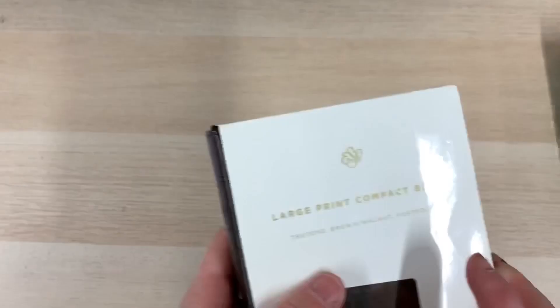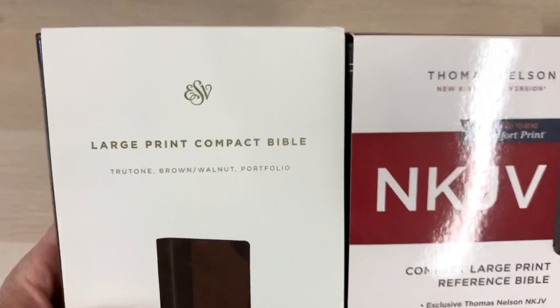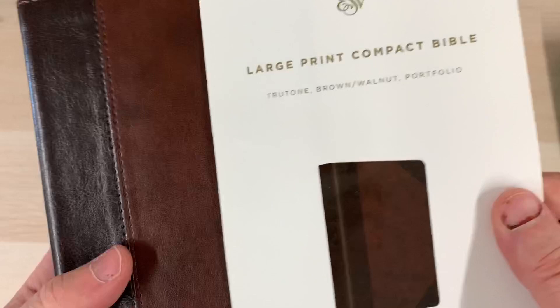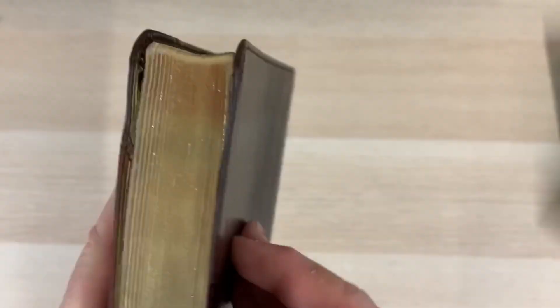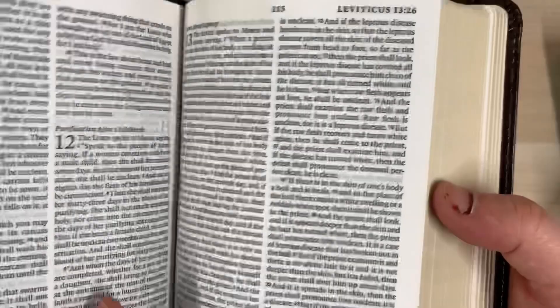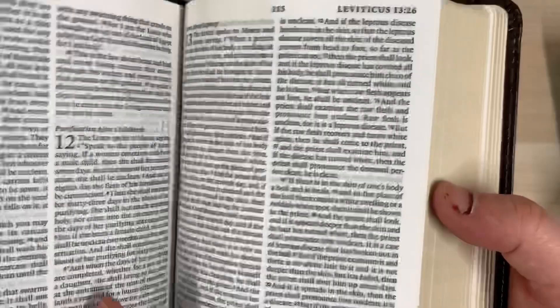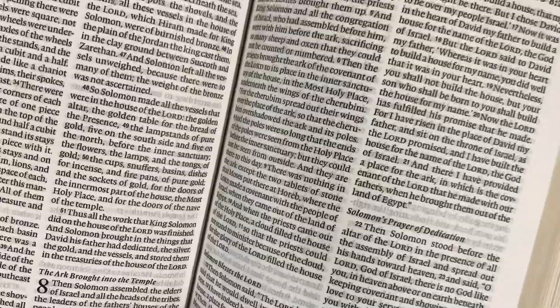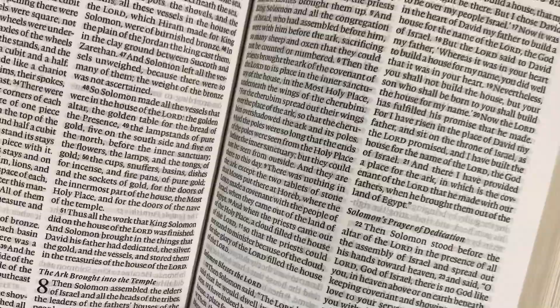Let's flip back to Crossway — this is their Large Print Compact Bible, probably very similar in size, almost identical to the Thomas Nelson. This is another True Tone binding. I particularly like this portfolio style with the two-tone brown — it really reminds me of a chestnut conker shell, really nice. As we get into it, it's definitely more readable, a lot more readable than the first compact Bible we saw. The font size must be around 7.5 — it actually says 8 points, so I seem to be underestimating it.